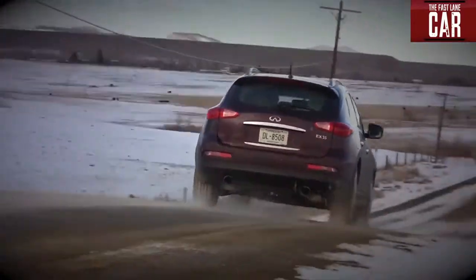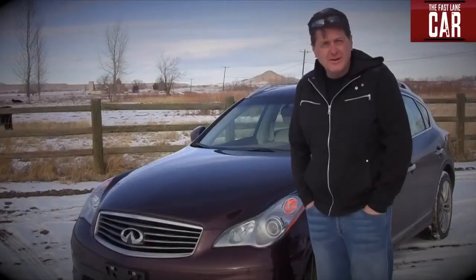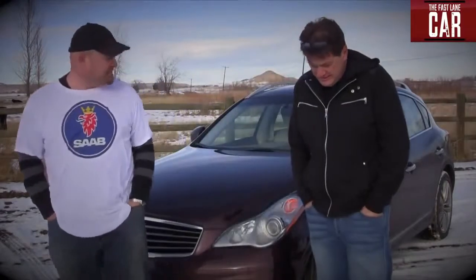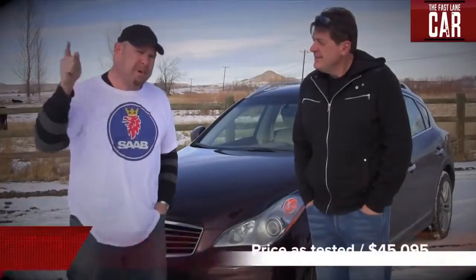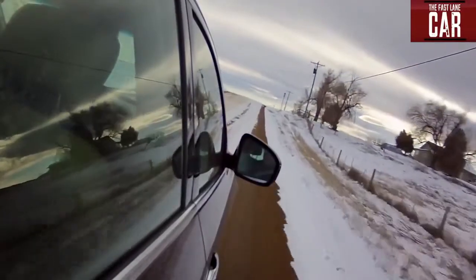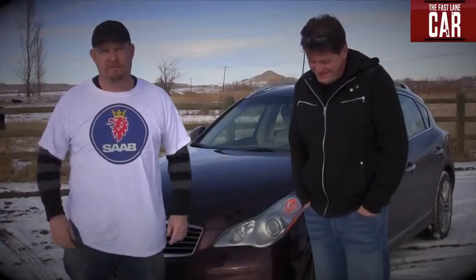Ladies and gentlemen, meet the Infiniti EX-35. Is it a wagon? Is it a crossover? It's a damn wagon. Not only that, but it's a $45,000 wagon — about what this one costs. And it's a wagon for people who would rather have a caramel macchiato over a cup of coffee.